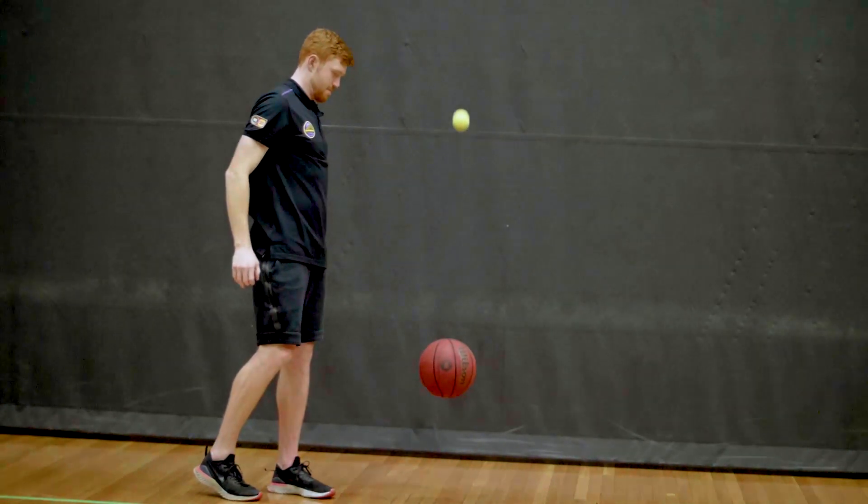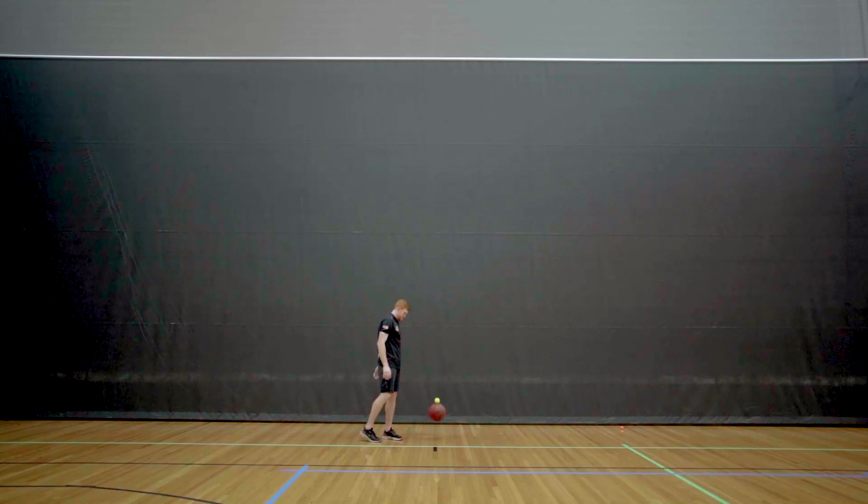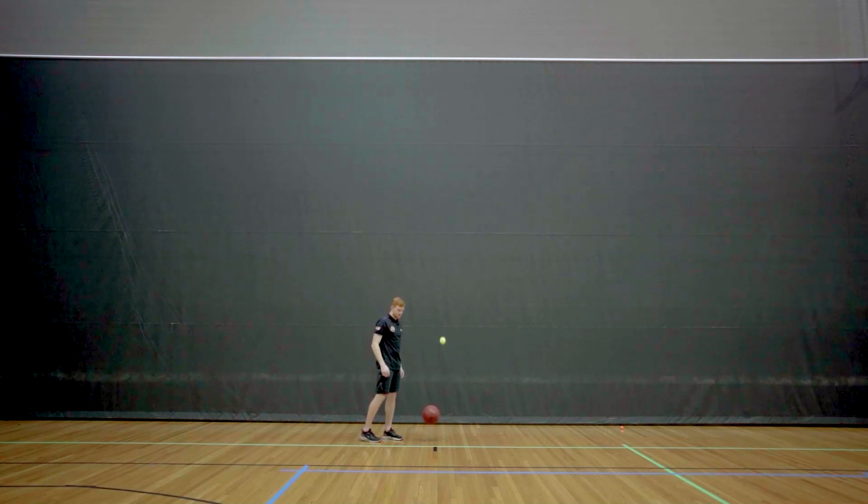So the basketball basically did the same thing — didn't go above knee height. Whereas the tennis ball shot off into the sky about a couple of metres above me. So there are two key types of energy at play here: there's kinetic energy, or moving energy, and potential energy, which you can think of like stored energy. Now one place you might have seen something similar happen is on the trampoline.